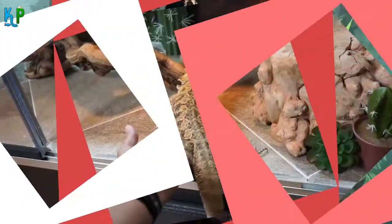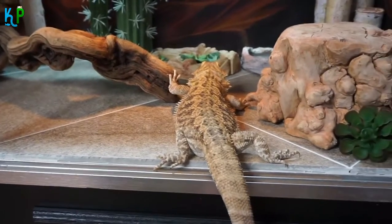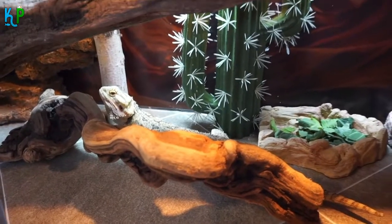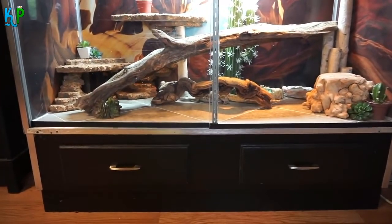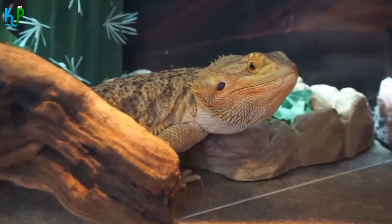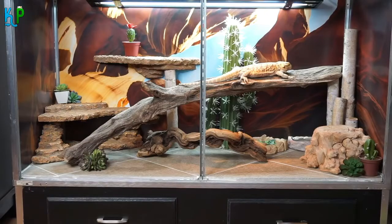Bearded dragons are reptiles that enjoy a lot of popularity among new and experienced pet lovers. One of the most important questions in the minds of people is what kind of fruit can bearded dragons eat? Yes, you can give them fruits, but not in large quantities. Papayas, bananas, apples, berries, peaches, grapes, plums, and pears are some fruits that bearded dragons like.